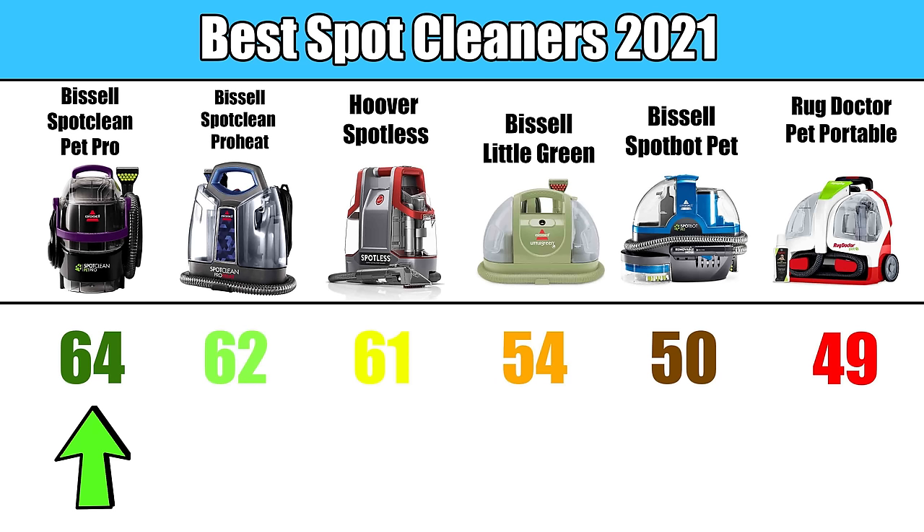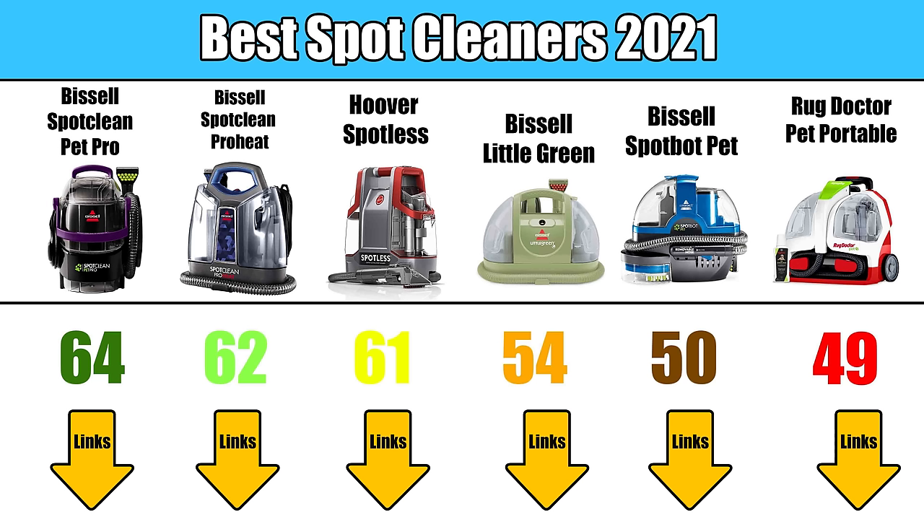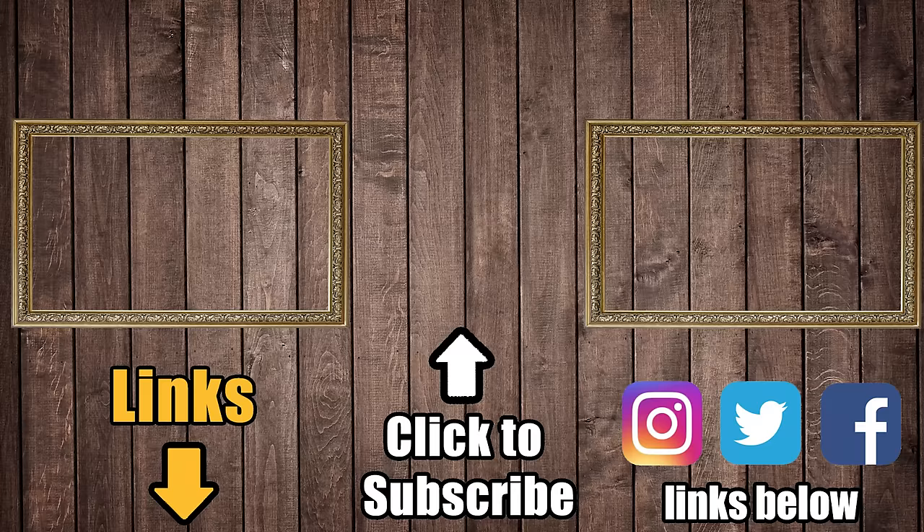However, you might want to take a chance with the Bissell SpotBot or the Hoover Spotless. As I said, they have their issues, but overall their reviews are pretty good and they did pretty well with my results as well, despite all the issues I noted. Links in the description to all six in the order that I ranked them, and be sure to subscribe to Vacuum Wars before you leave.